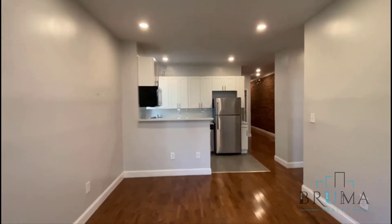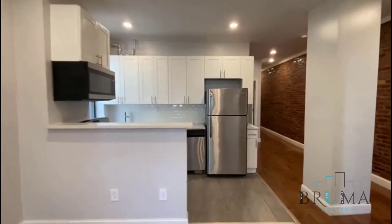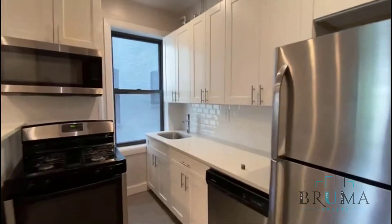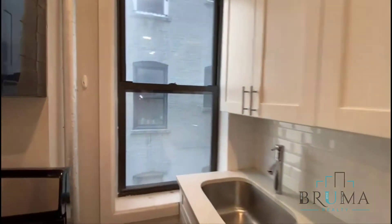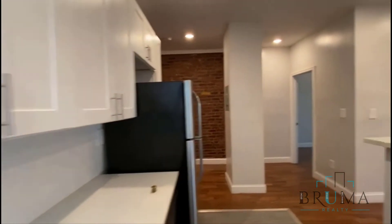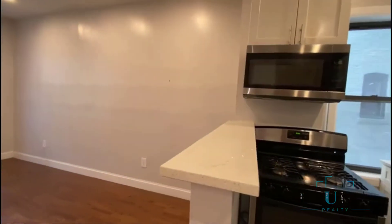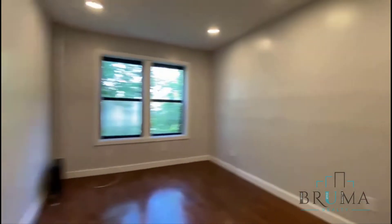We have recessed lighting with dimmers. Very nice kitchen with stainless steel appliances, lots of cabinet space, and a breakfast bar with stools.